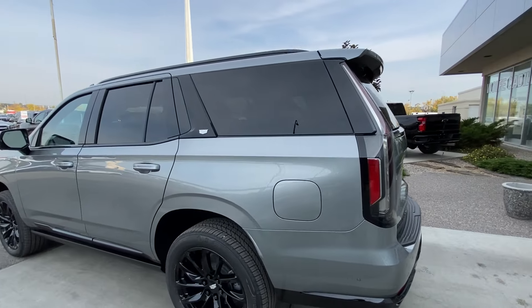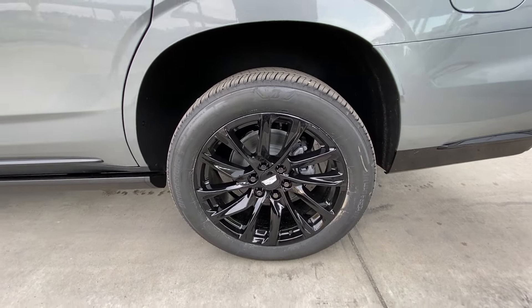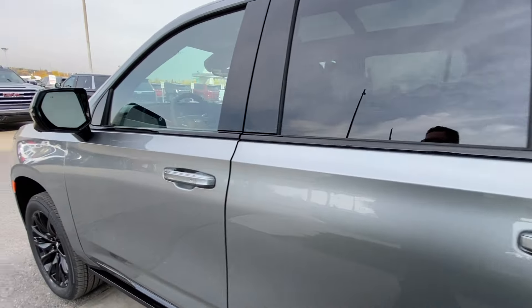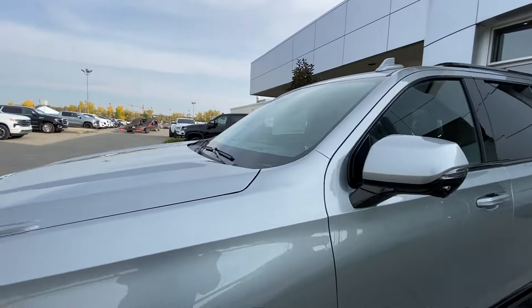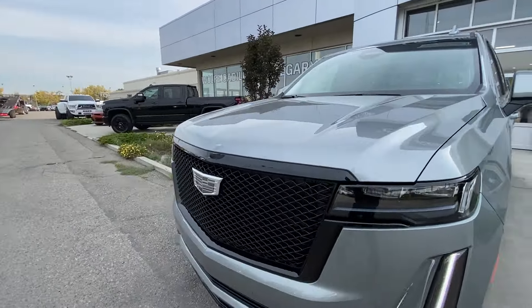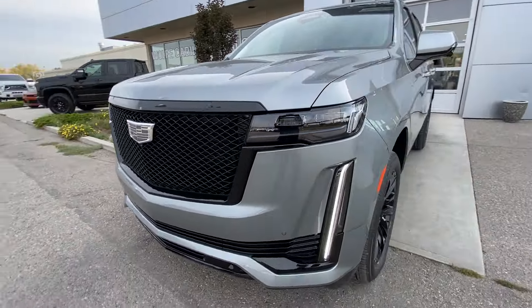Taking a look at the exterior of the Escalade, starting off with the 22-inch gloss black alloy wheels paired up with Bridgestone Alenza tires. We have paint-matched door handles with LEDs, paint-matched mirrors with LED turn signals, and around the front of the vehicle, a monochromatic Cadillac badge in the center of the sport grille.